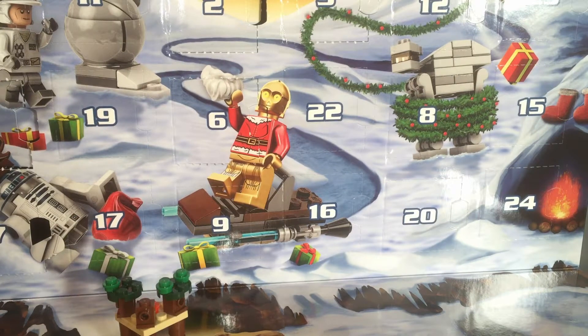I will be opening the adequate Day 8 for these three calendars. There's Lego City, Lego Star Wars, and the Play-Doh calendar. I keep wanting to call that one Play-Doh Lego too, but it is not Lego.